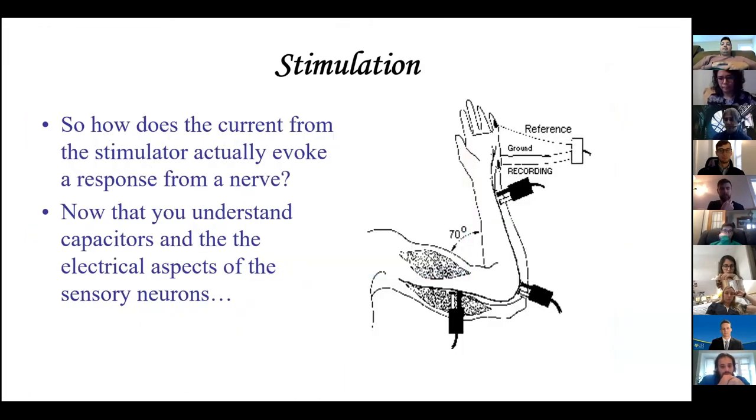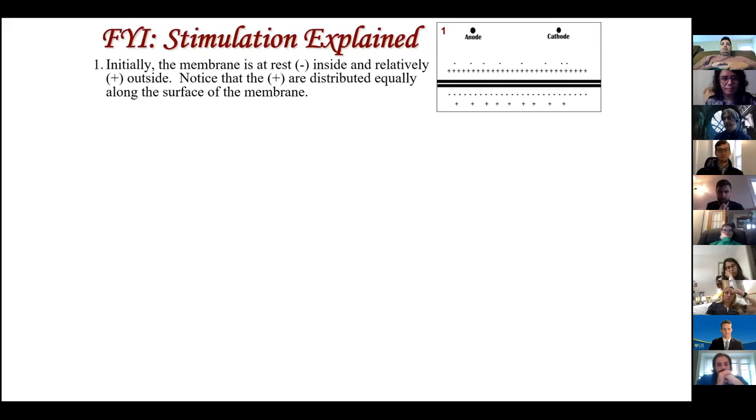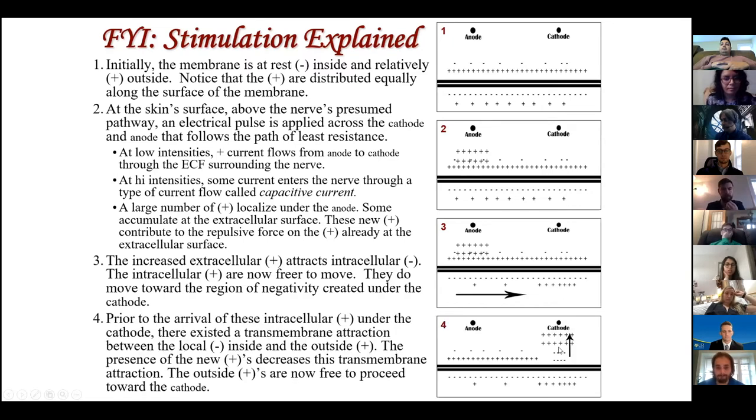How does the current from the stimulator actually evoke a response from a nerve? Now that you understand capacitors and the electrical aspects of sensory neurons: here's the cathode and the anode on the skin, with the plasma membrane, intracellular, extracellular, lots of sodium on the outside, potassium on the inside, and negative macromolecules. You deliver positives from the anode - it gets very positive extracellularly on one side, so those positives want to move away, coming to the membrane beneath the cathode and depolarizing it. The positives flow toward the cathode - that's a capacitive current. That's how stimulation occurs.